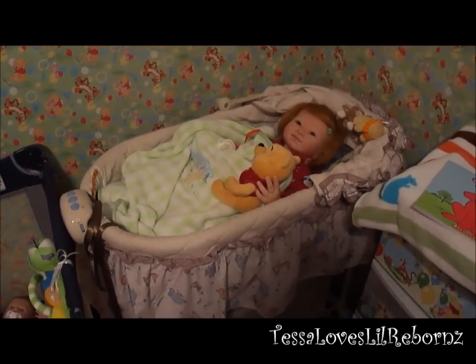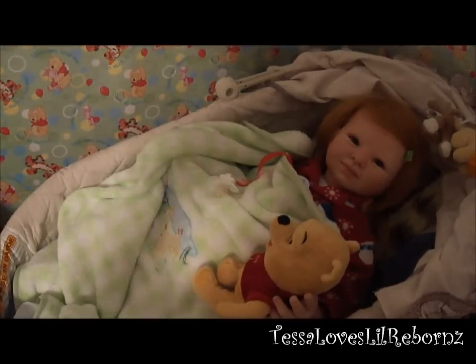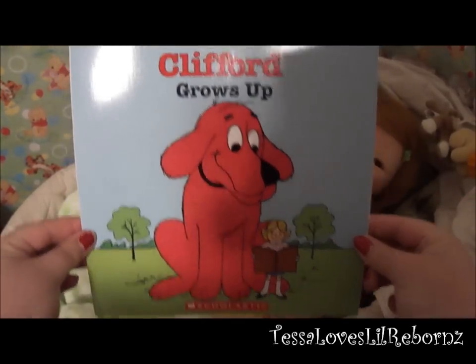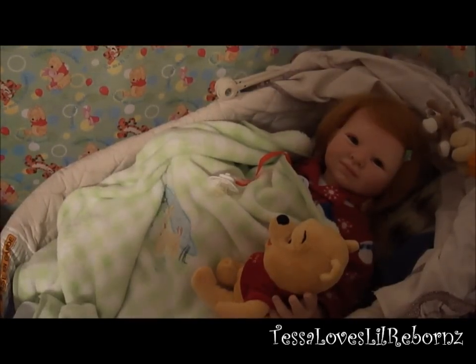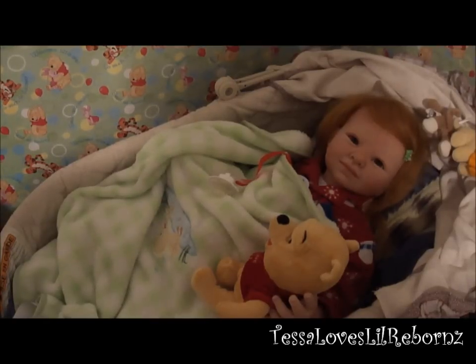You guys can kind of see how adorable she looks in it. I am going to be reading her 'Clifford Grows Up.' I'm sure lots of 90s kids definitely remember Clifford. She's in her Christmas pajamas — I know it's like May, but they're the only pajamas that really fit her. I clipped back her bangs with a little green gummy bear clip, and she has her pacifier. If she was a real toddler she'd probably be off the pacifier by now, but I just think it's cute.